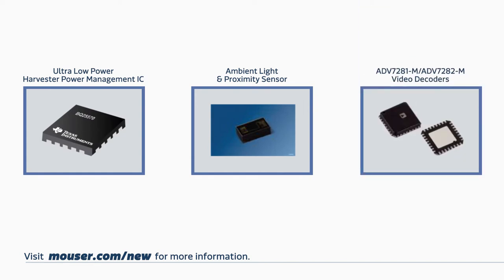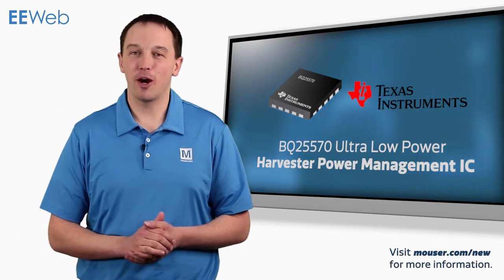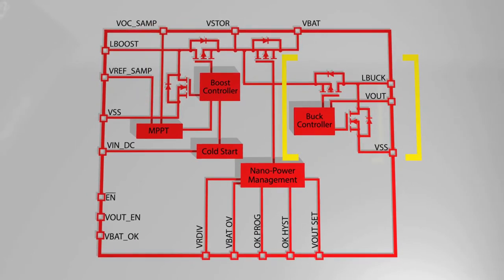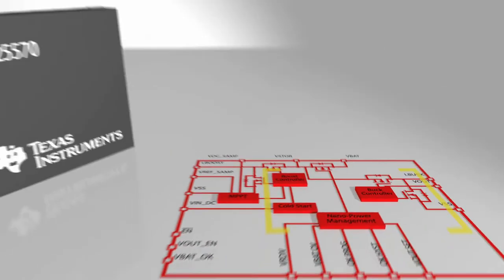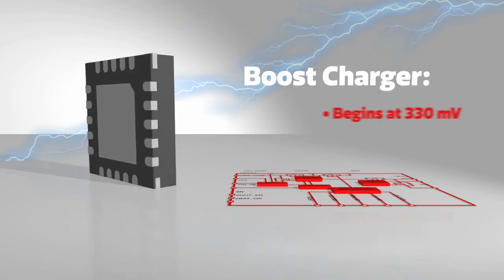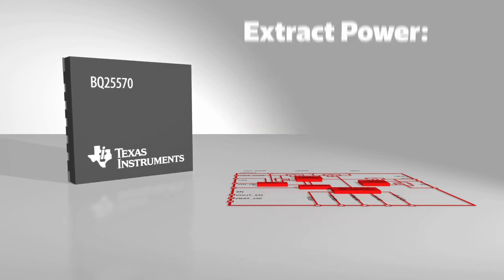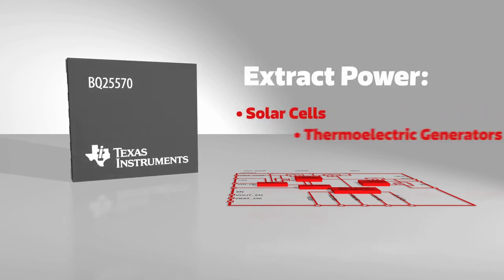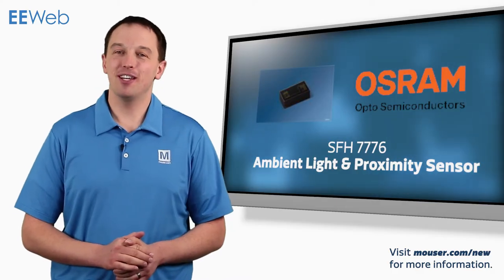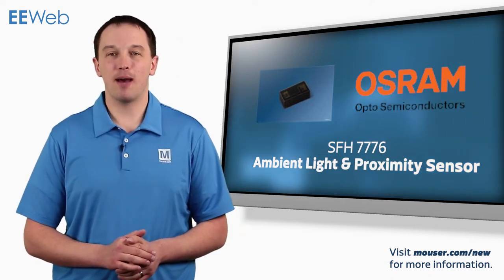The Texas Instruments BQ25570 Ultra Low Power Harvester Power Management IC integrates a highly efficient boost converter, a nano-powered buck converter, and battery charging and management to address the needs of systems such as wireless sensor networks and wearable health devices. The boost charger can begin operation at 330 millivolts and continue operating with input voltages down to 100 millivolts, allowing it to extract power from sources such as solar cells and thermoelectric generators in a variety of conditions where other solutions cannot.